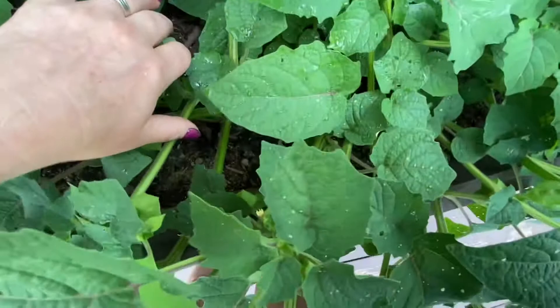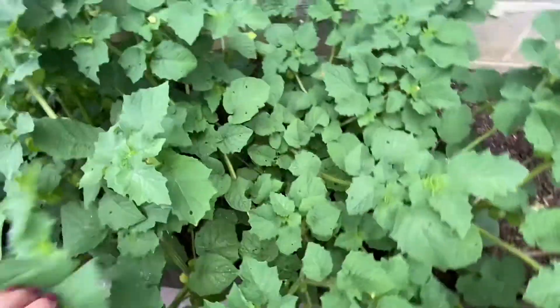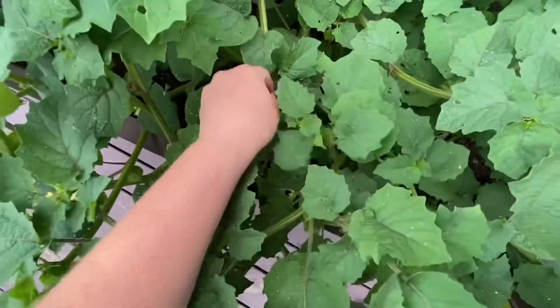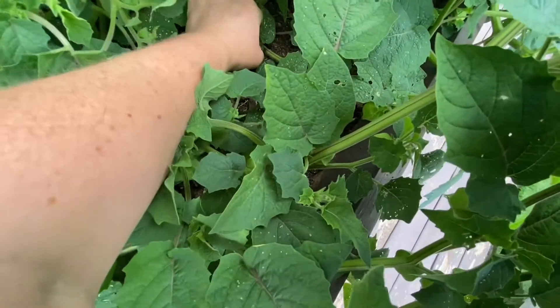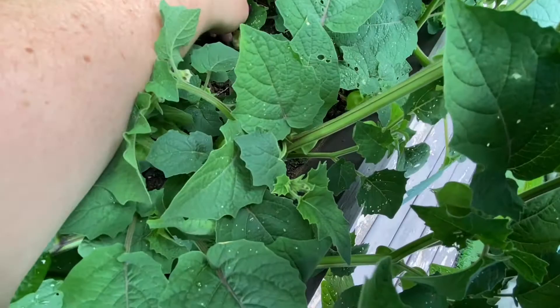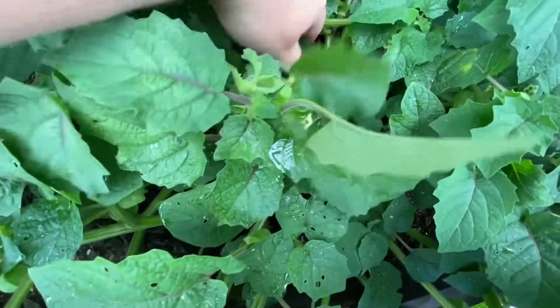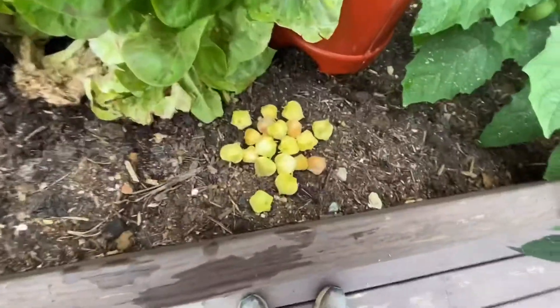Don't you be stealing my ground cherries, chipmunks — I'm going to come for you! Let's see if this one... look at this one, it's massive. Is this one ready? Yeah, that one's ready. Sweet. Now it should be easy, right? There's my haul.